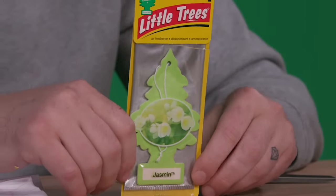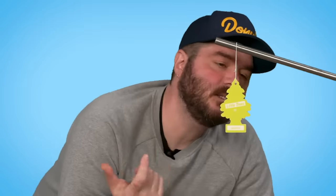Next up we have Aladdin's girlfriend — Jasmine. That one's nice, smells like a grandma. 65.